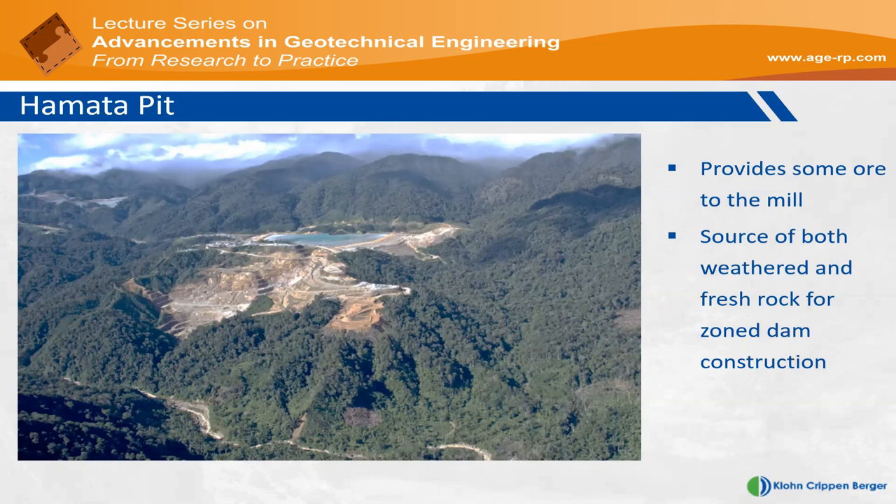This is a view looking towards the south. In the background up on the ridge you can see the open pits — the source of the ore body. This is the Hamata tailings dam, and this small borough right next to it is the Hamata Pit, which is the source of the waste material. The waste streams from this pit have been used to construct the embankments of the TSF. There is some ore in this pit, which has contributed towards the cost models of the operation, offsetting earthworks costs against recovered gold.